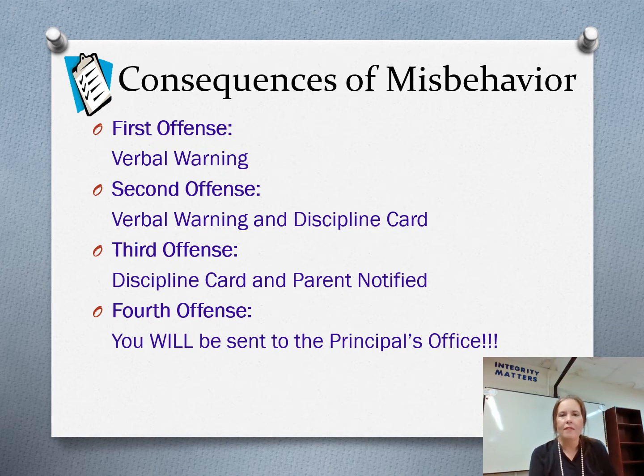So if you misbehave, what will you encounter? The first time — and this is obviously for minor infractions — there will be a verbal warning asking you to stop. So if you're talking to your friend about what you're going to do this weekend, I'll say, 'Hey, please stop talking.' Second offense: if you continue, I'm going to give you a discipline card — a card that you fill out telling me what you were doing and why.